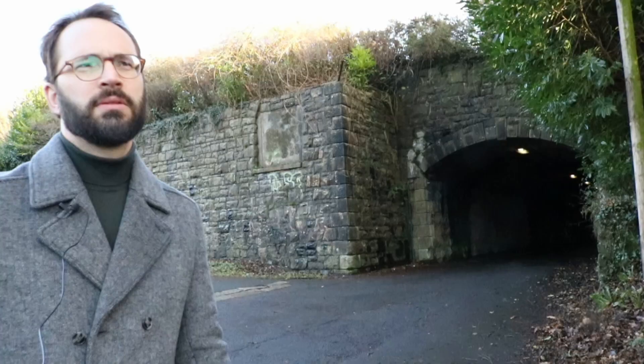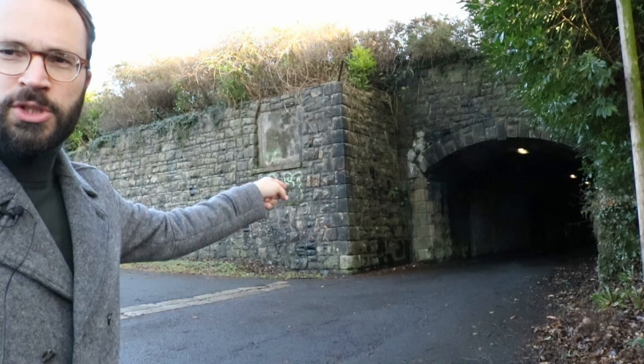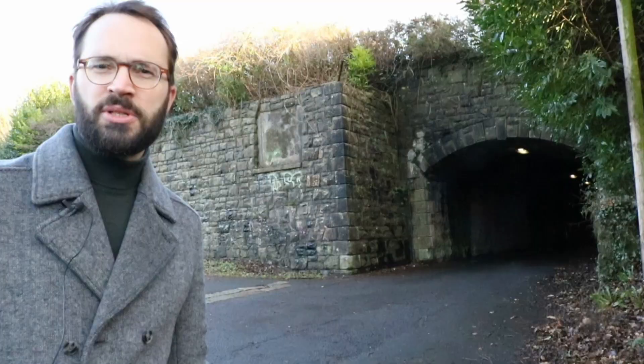I'm now at the back of the old station. This boundary wall backs onto the existing railway up there, and that lovely old tunnel takes you out to where the front of the station building was. I actually just met a fella who asked me what I was doing while I was filming, and he said the station was knocked down when he was about 10 years old, and he's given me a few tips and pointers as to what was what.